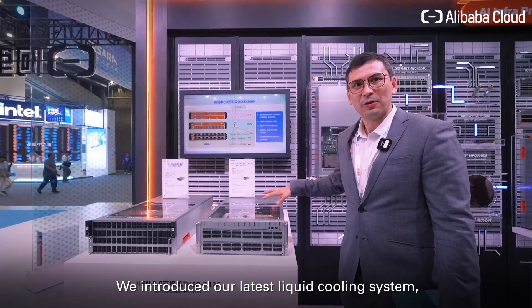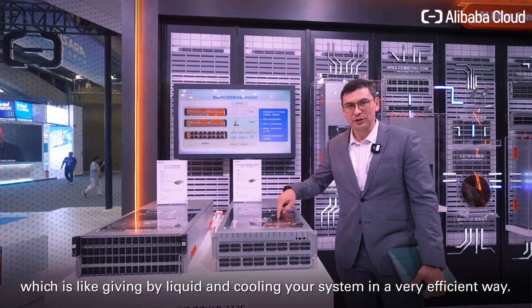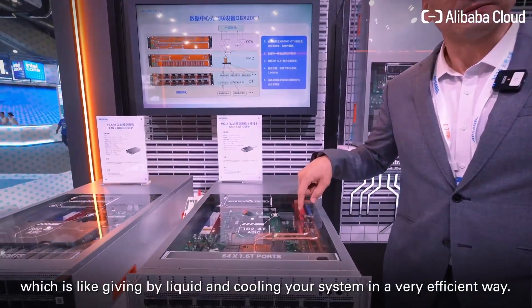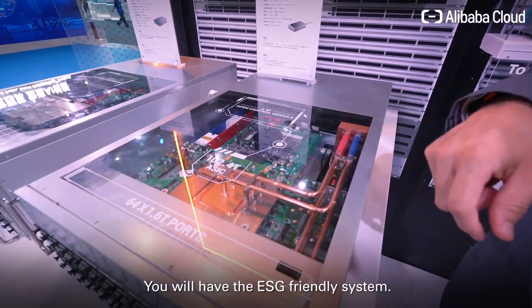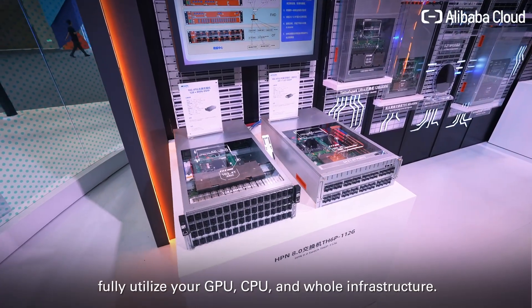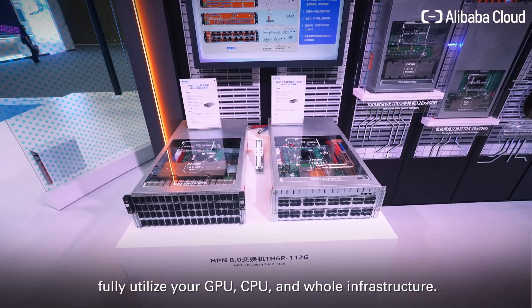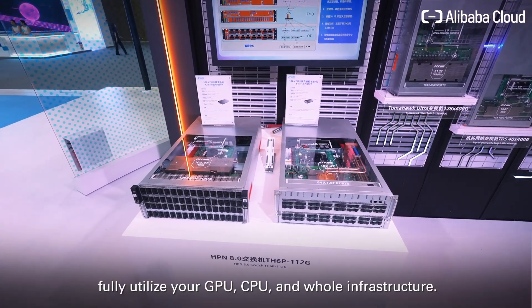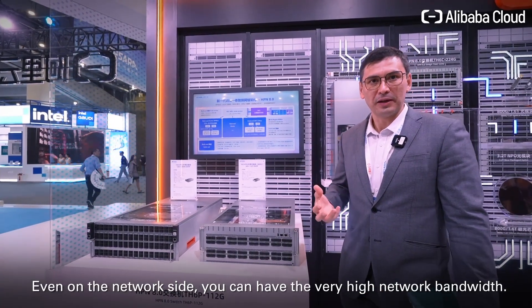Moreover, we have introduced our latest liquid cooling system, which cools your system in a very efficient way. You will have an ESG-friendly system. This cooling system will help you fully utilize your GPU, CPU, and whole infrastructure. And even on the network side, you can have very high network bandwidth.